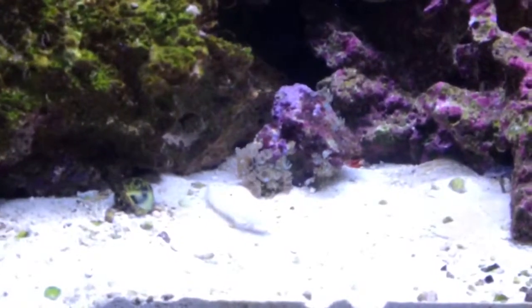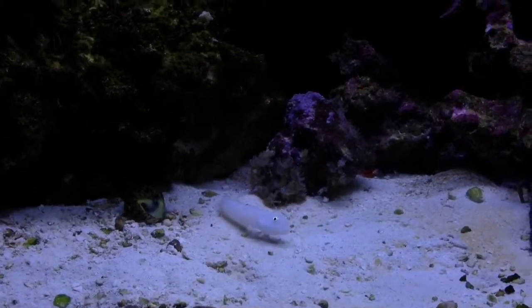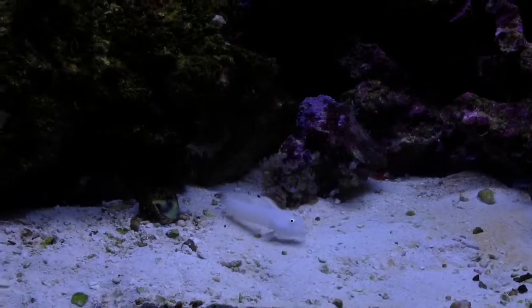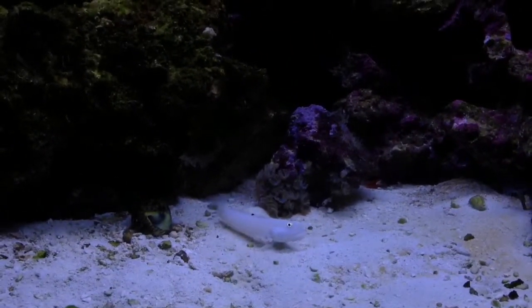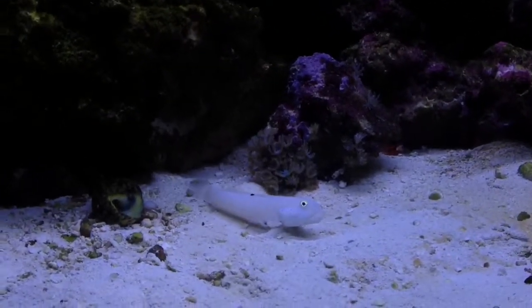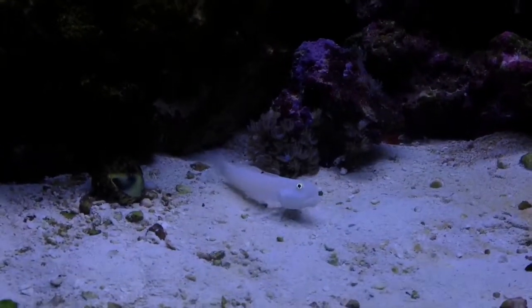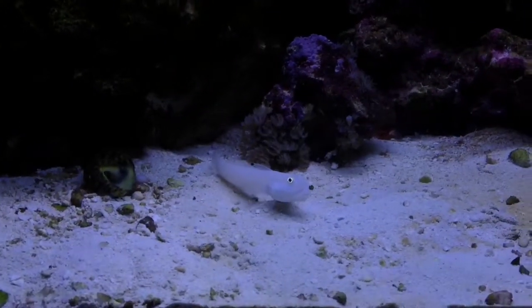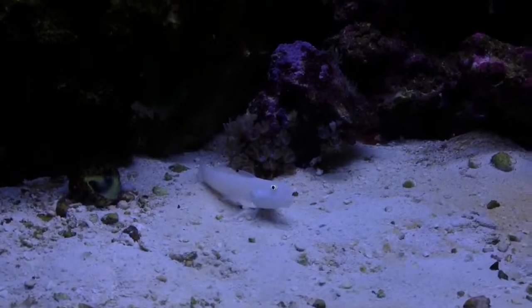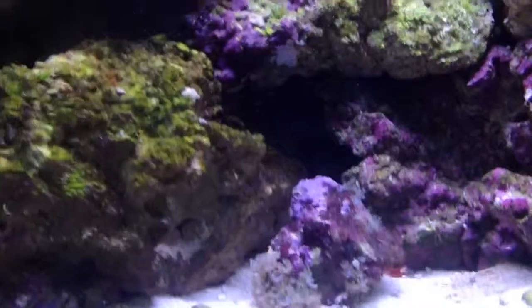Down here under the light you might be able to see the little goby — big mouth — and he's sifting the sand there, showing off for you. I'll try to zoom in a little bit more. There you go, he's in there, happy and working away already. He's pretty big; I don't really know his age.